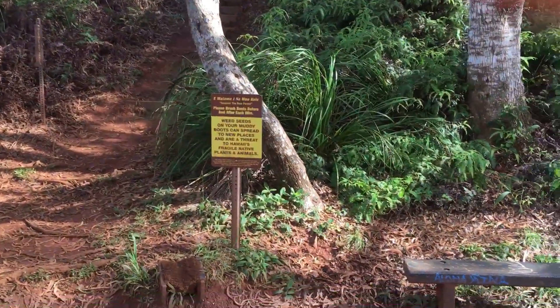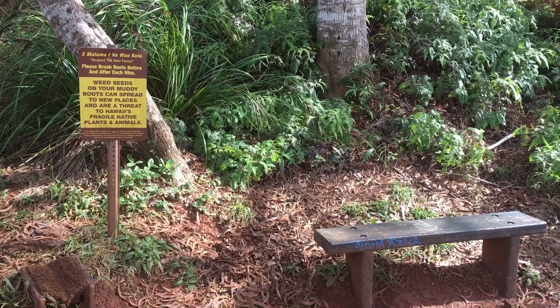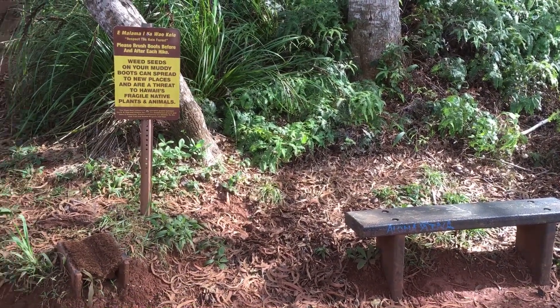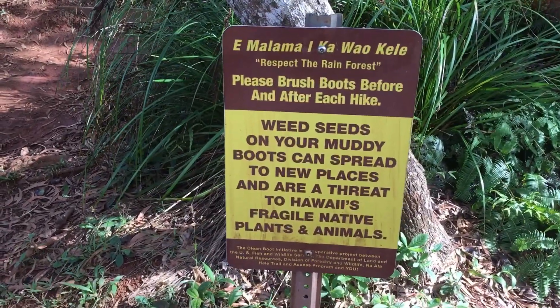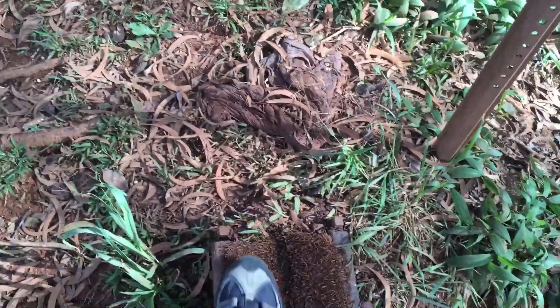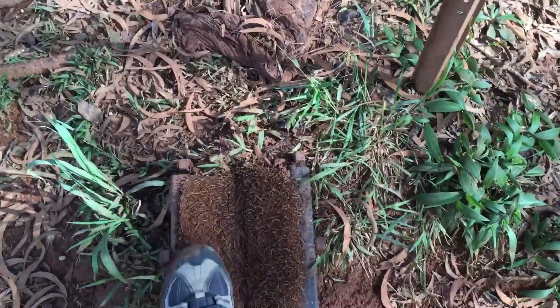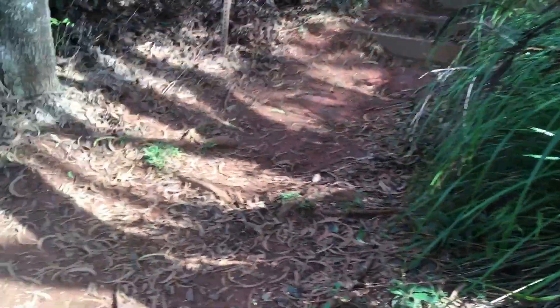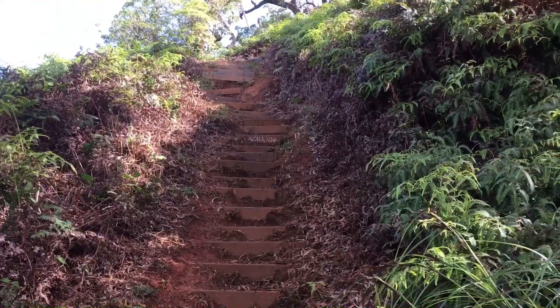Here we are at the third section. There used to be a swing right there. We need to clean our boots right here, brush our boots — so let's do that.